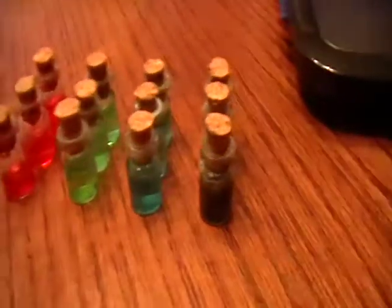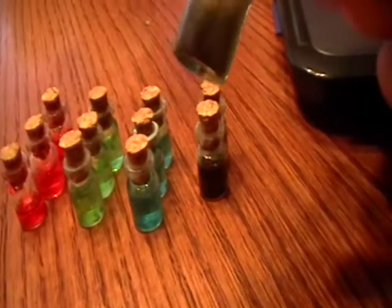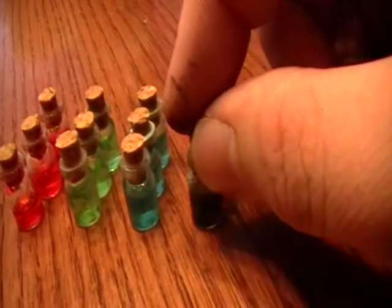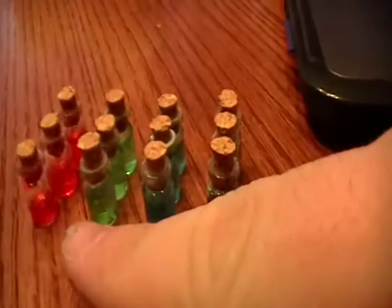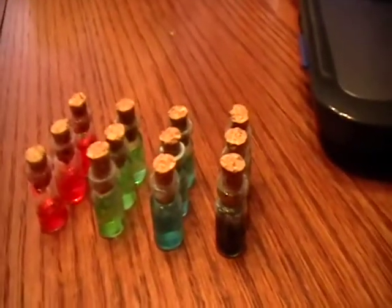Just wanted to show those potions off real quick. You got a really dark, almost black — it's like a dark green but almost black — a blue, a light green, and then like a reddish pink.